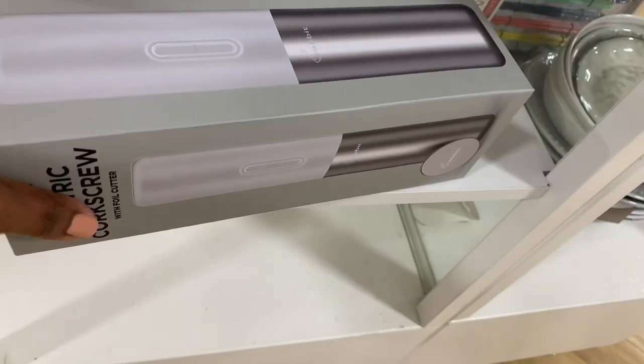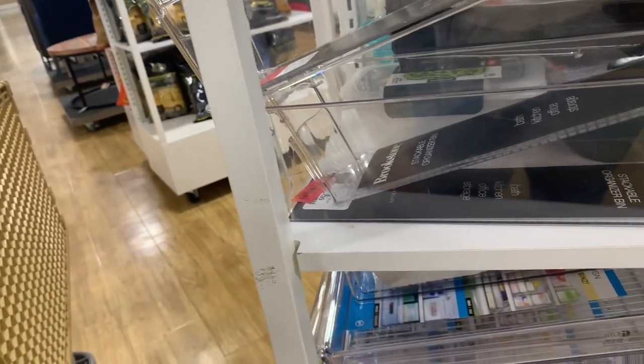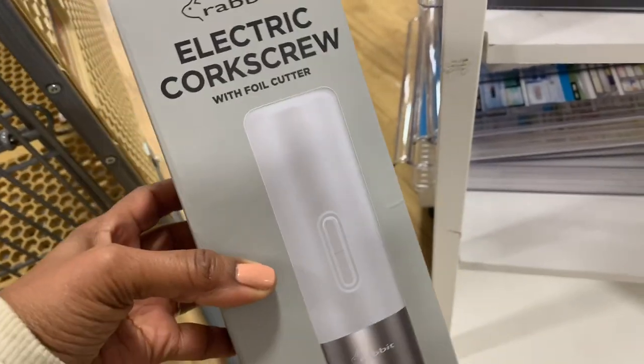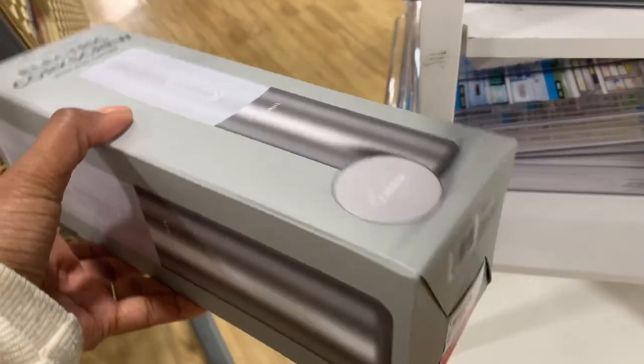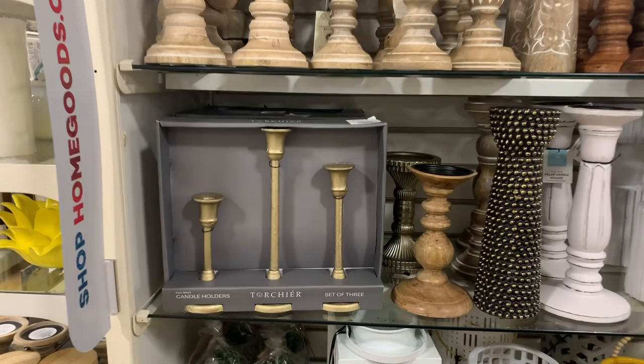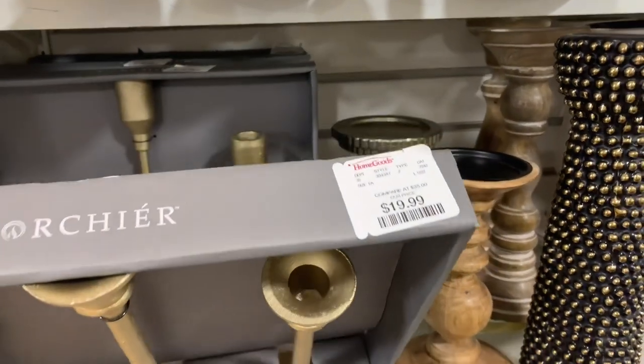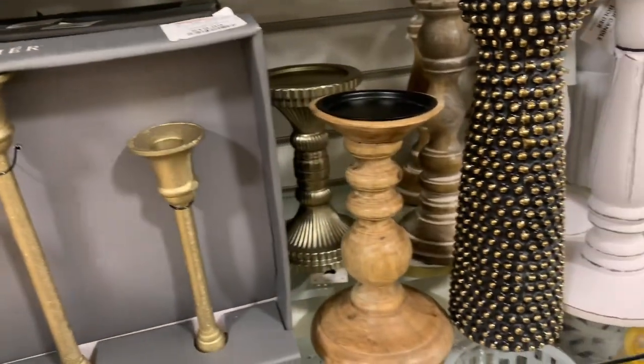If you're looking for an electric wine bottle opener, I found one on clearance for $18. Now these candle holders really caught my eye — y'all know how I love brass. This is $20. Love that set.